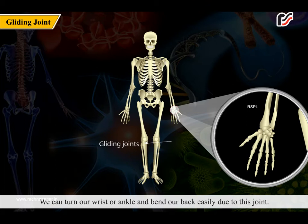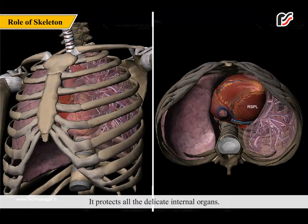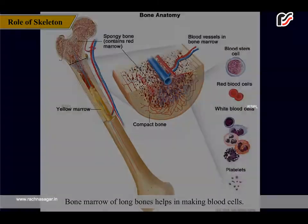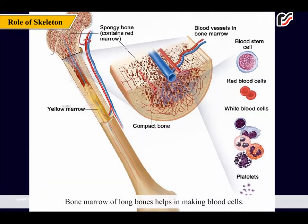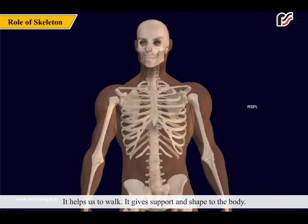A gliding joint allows smooth and easy movements. We can turn our wrist or ankle and bend our back easily due to this joint. Ankle and wrist joints are examples of gliding joints. The skeletal system protects all the delicate internal organs.